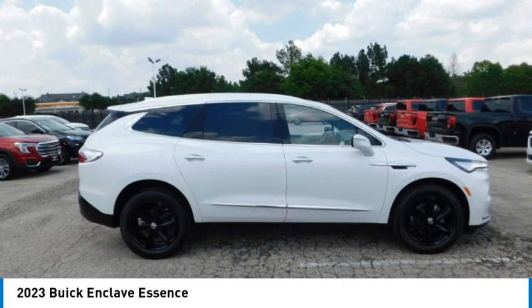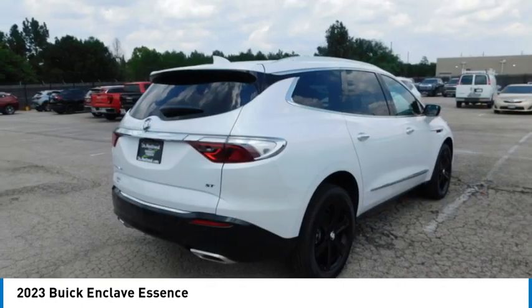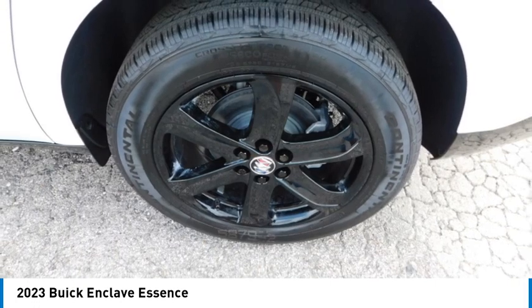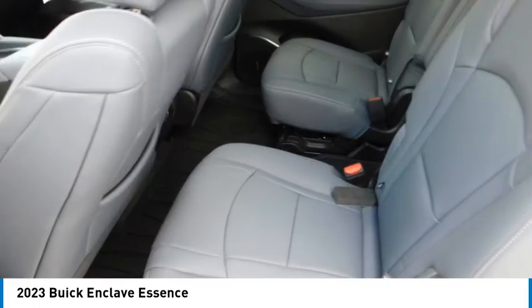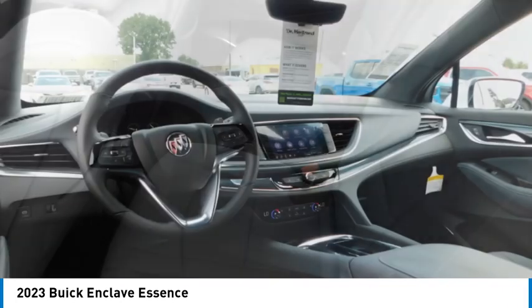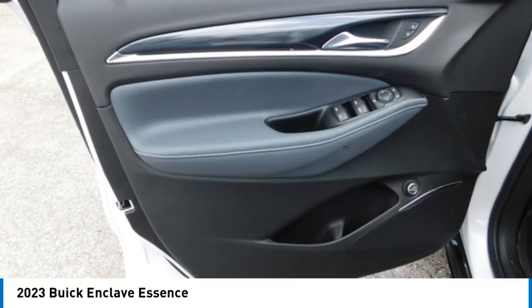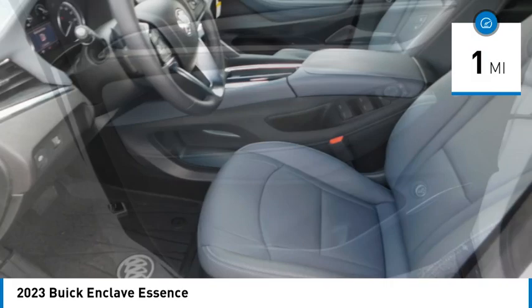Looking for the right vehicle? Check out the 2023 Enclave. The Enclave offers three rows of seats, standard. Not only is it roomy and stylish, but Buick really did its homework on this vehicle. They did not cut any corners. This vehicle has less than 100 miles.